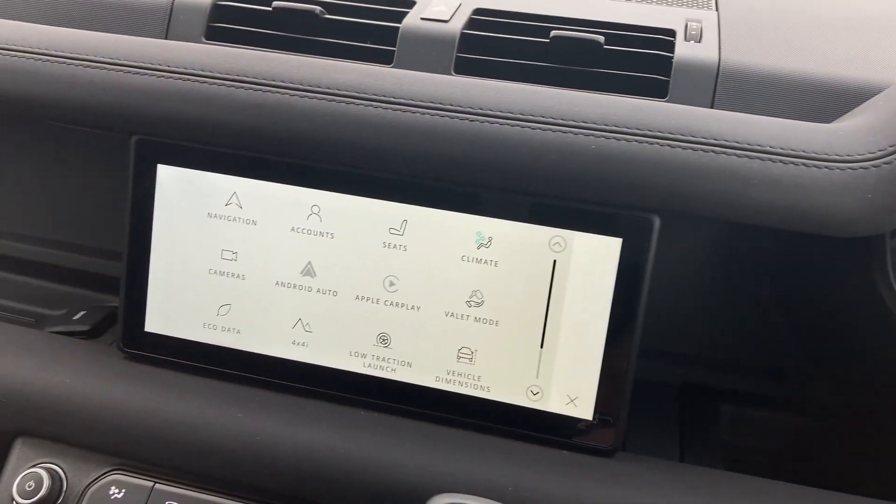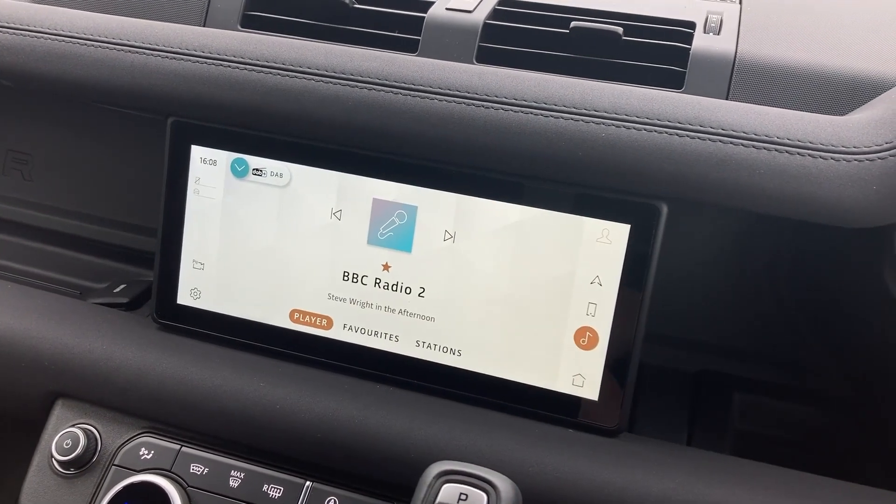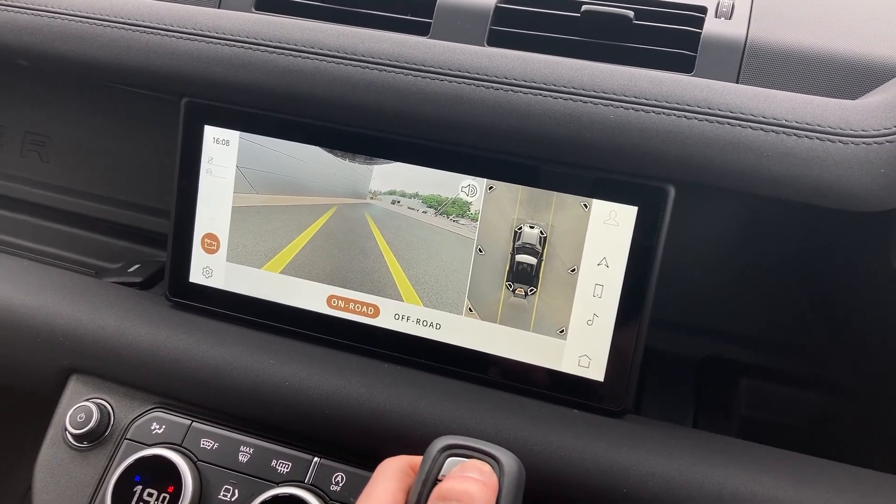Coming to the touch display, we can see the Android Auto and Apple CarPlay integration, DAB radio, and the rear camera with 360-degree camera display.